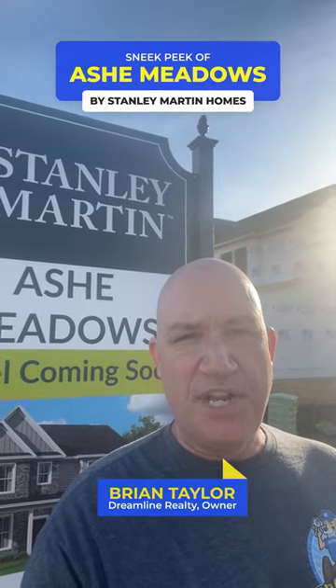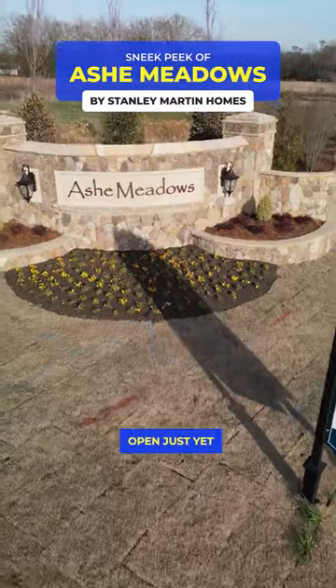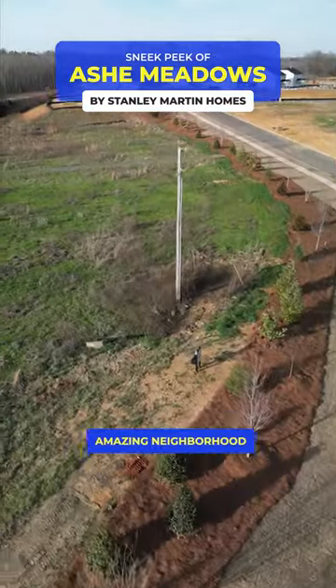Hey guys, doing a sneak peek for you guys out here in Ash Meadows, located in Indian Trail. They don't have a model home open just yet, but I wanted to at least let you know about this amazing neighborhood.